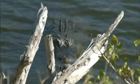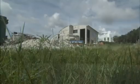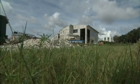Amid alligators, rocket ships, and trips out of this world, NASA's greenest facility is taking root in rich history at Kennedy Space Center in Florida.